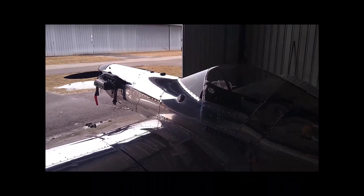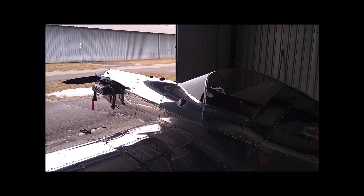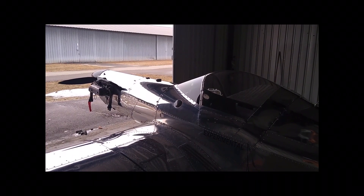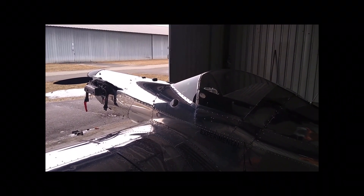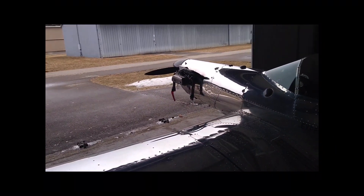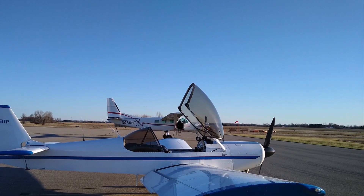That's my baby. Tomorrow morning I'm gonna get here about 6 and do a quick preflight — a second one because I did one tonight — and then check the fuel for contamination, and then it's wheels up at sun up.